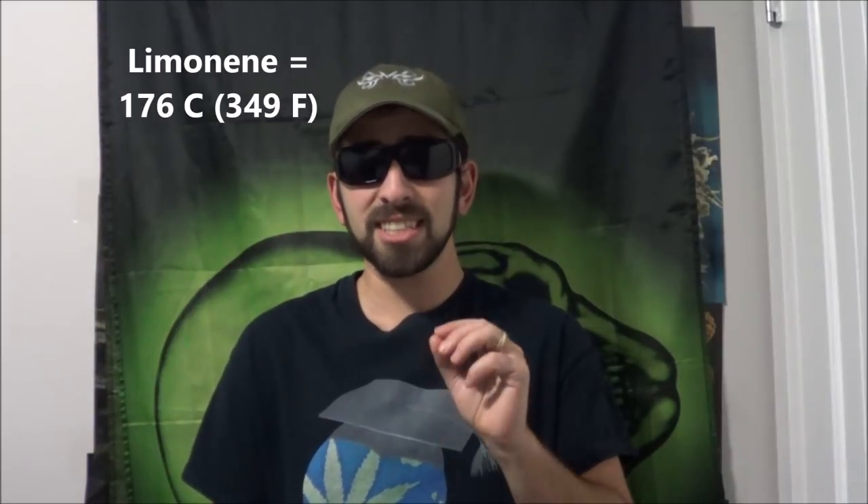The vaporization point of myrcene, a well-known monoterpene, isn't until 167 Celsius. Limonene doesn't vaporize until 176 Celsius. Those are not just terpenes with nice aromas — there's good evidence that myrcene in particular interacts with THC in order to make it stronger, as I've mentioned in my 'how to get higher for longer' episode.